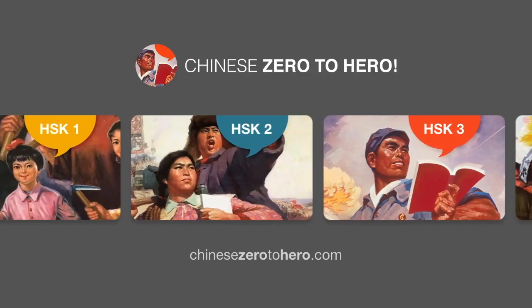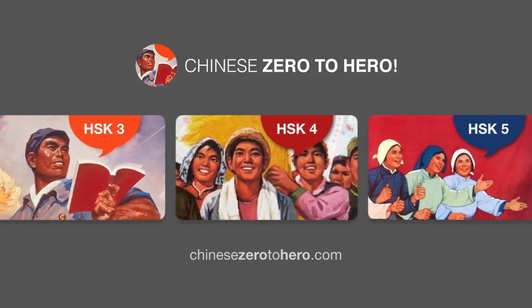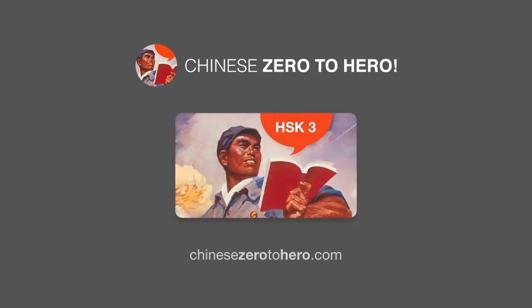Welcome back to Chinese Zero2Hero, where we offer complete video courses that take fresh beginners all the way to fluency, from HSK1 all the way to HSK6. From our HSK3 video course, we selected this lesson and made it available on YouTube for a limited time only. Enjoy!